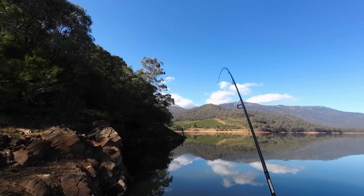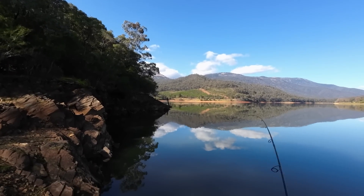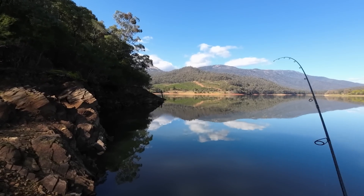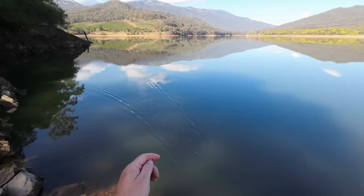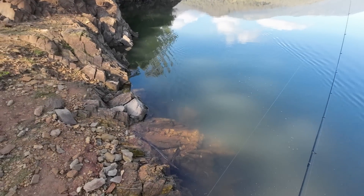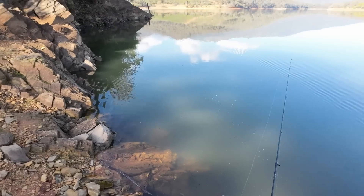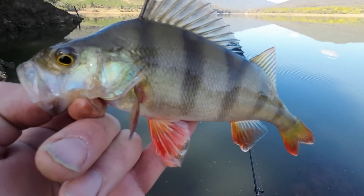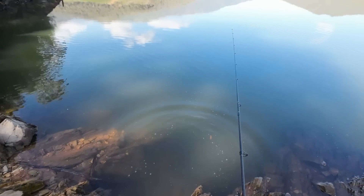Got him! I thought something might have grabbed it as it was sinking — same as before. It was sinking really slowly and I'm thinking what's going on, it's not sinking very fast. Something grabbed it as it was going down. A little redfin — you can go back, you're not big enough to keep. It was really bizarre — I cast it out, I was watching the line and it slowed down but kept sinking. That's because this little fella grabbed it. See you later mate, I'll see you next year when you're big enough to get a couple of fillets off.